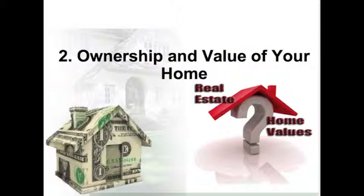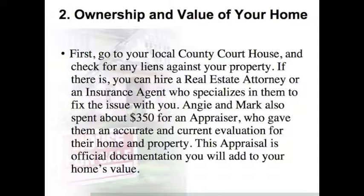Step 2: Ownership and Value of Your Home. First, go to your local county courthouse and check for any liens against your property. If there are any, you can hire a real estate attorney or an insurance agent who specializes in them to fix the issues for you. Angie and Mark also spent about $350 for an appraiser, who gave them an accurate and current evaluation for their home and property. This appraisal is official documentation that will add to your home's value.